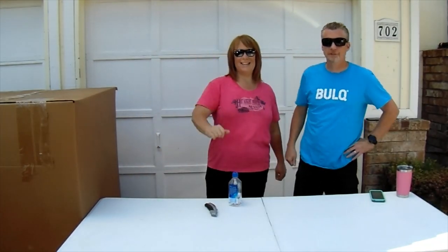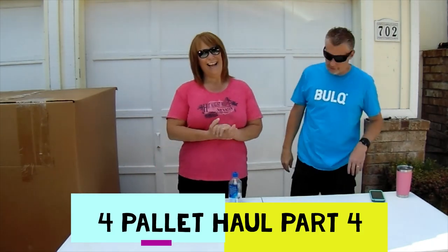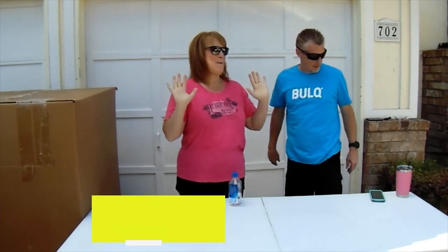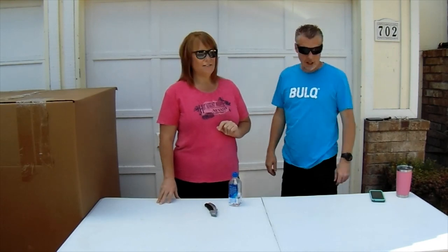Hi everybody, Mike and Terry here from Mike and Terry's Resale. We are back for palette number four of our four-part series — today is the last one. It has been a lot of fun. We hope you've been watching and have seen the other three. We have had some amazing finds in those, some of the best palettes we've seen in a long time.